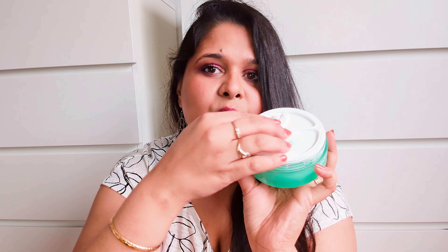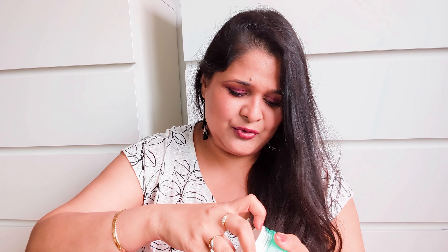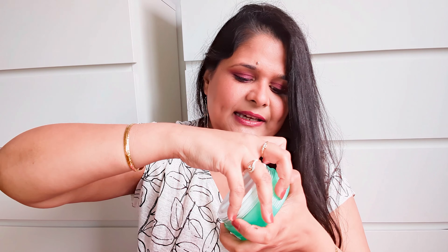Let me take out a little bit and show you the consistency on the back of my hand. It's quite thick, quite rich, quite creamy. It has a very different, weird sort of fragrance, I won't lie, but the consistency and the feel are really nice. I think this will help my feet a lot because my feet are cracking — they're so dry — and I'm really interested in trying this product.